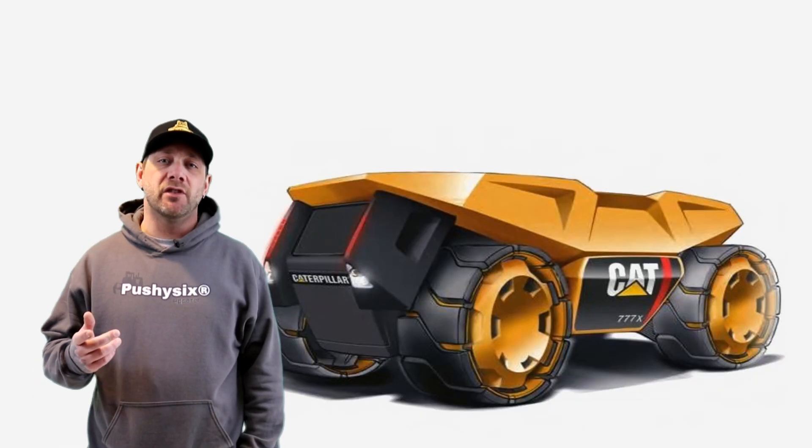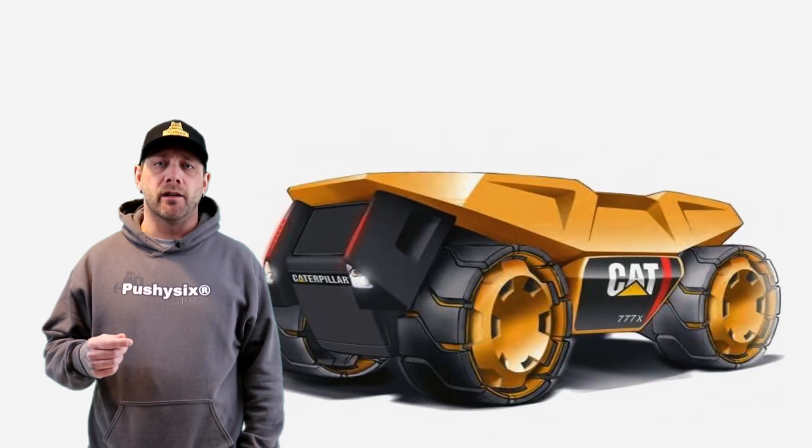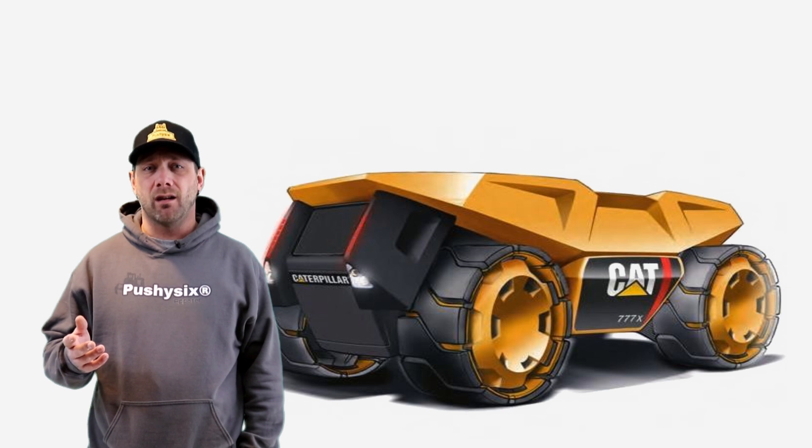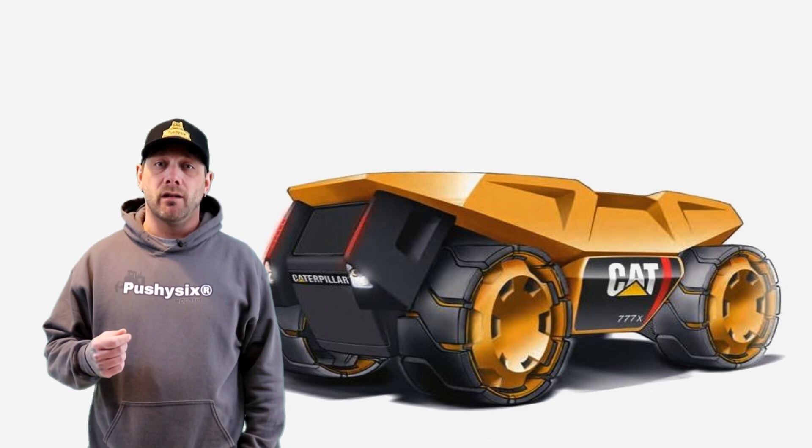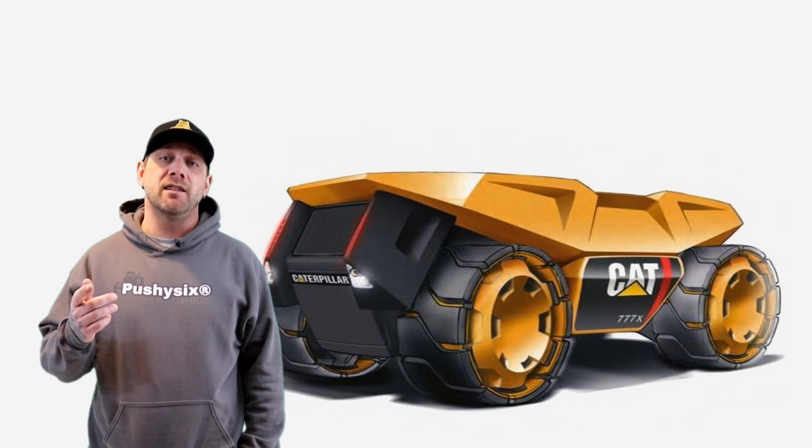I would like to welcome you to the future. Well, kinda. It's kinda already here, kinda not, always moving forward. Anyway, this post is about design and technology.